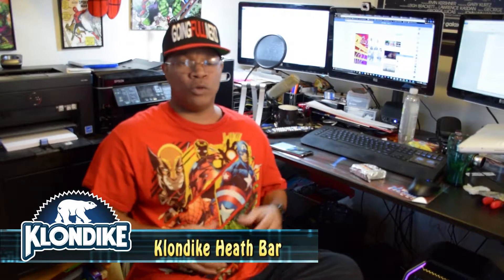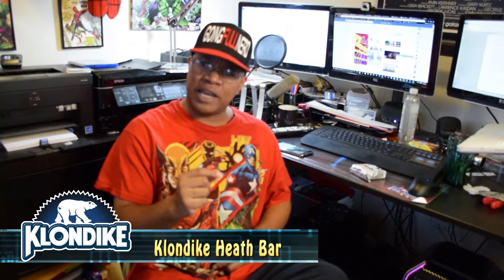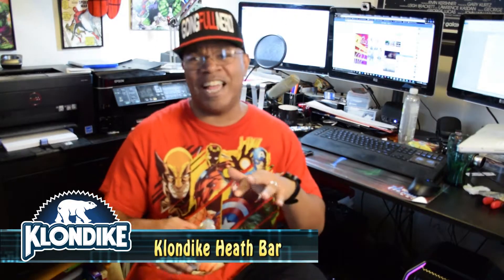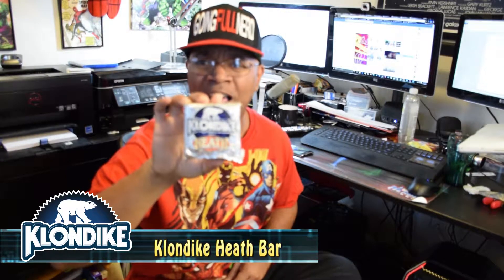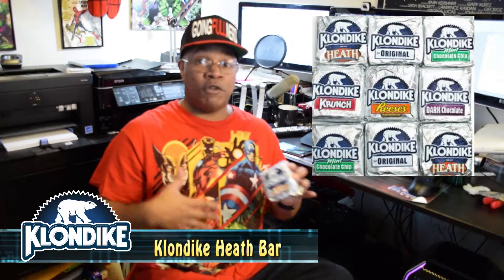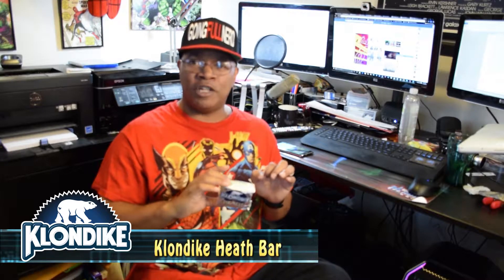Hey, what's good everybody, it's your boy Onyx here at Gone Full Nerd. What I plan on doing today is checking out not so much coffee but some toffee. What would you do for a Klondike bar? I'm checking out the Heath flavored toffee Klondike bar to let y'all see what's going on.